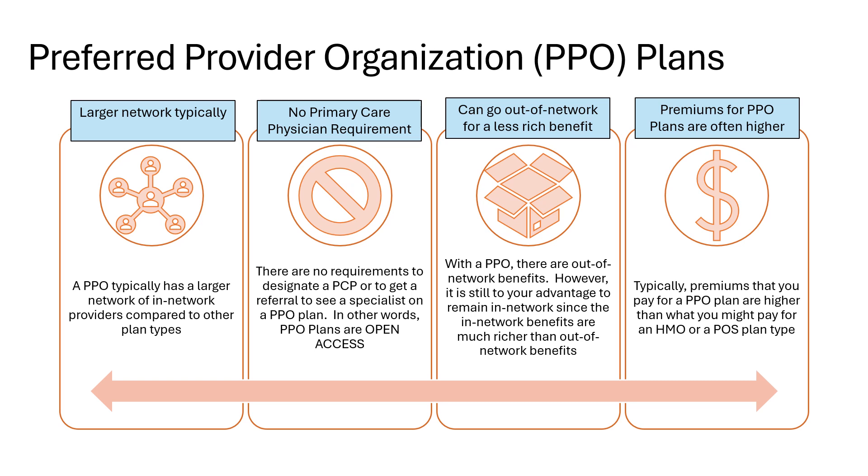PPO, or preferred provider organization, plans typically have a very large network of providers. If you have a PPO plan, you will not be required to designate a primary care physician and you are never required to receive a referral to see a specialist. Like with POS plans, you have an out-of-network benefit on a PPO plan, but out-of-network benefits are almost always significantly less rich than your in-network benefit, so it is still best financially to remain in-network when you can. Oftentimes PPO plans have a higher monthly premium than other plan types.